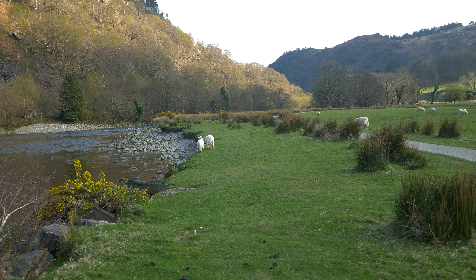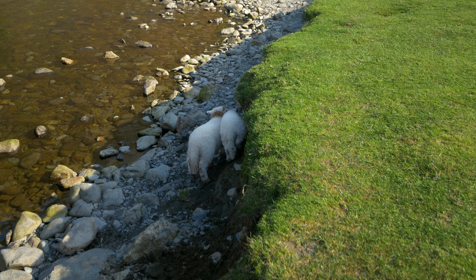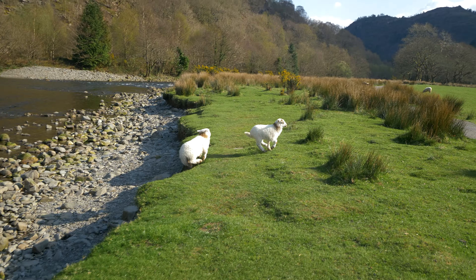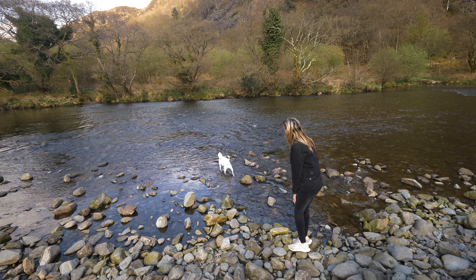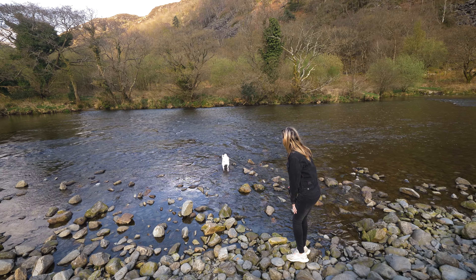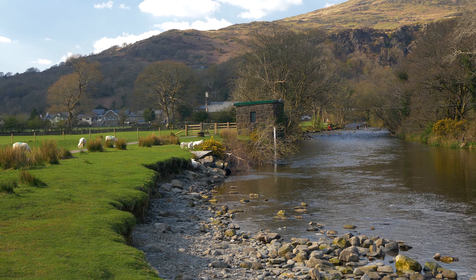These sheep here in Snowdonia are living their best life. They've got such a nice area here. The lambs are just running about on top of each other along the river. So cute! This place is actually so dreamy - we've got the river flowing down here, a nice pathway, mountains on one side, green grass on the other and a bunch of small lambs running about enjoying themselves.